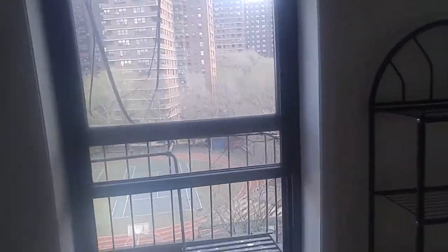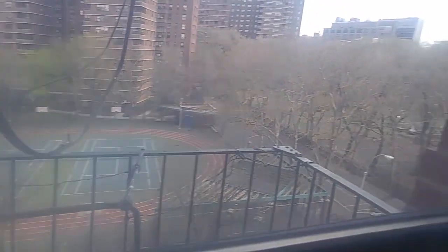We come into the main room — very bright, overlooking Essex Street and Seward Park, tennis courts. This room is 11 by 10 and a half, with a closet.